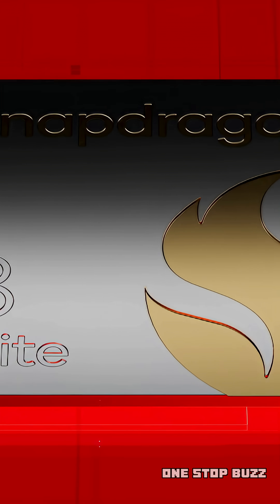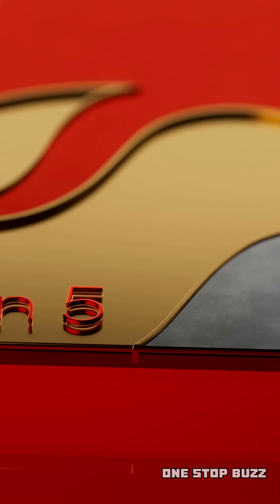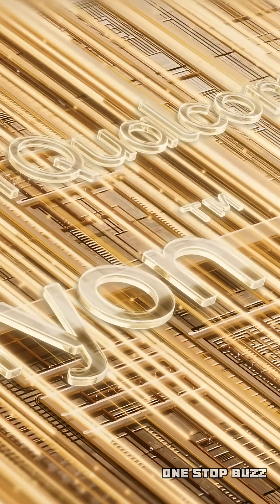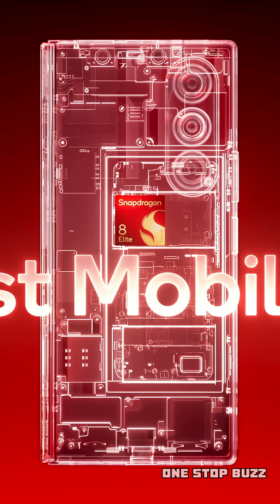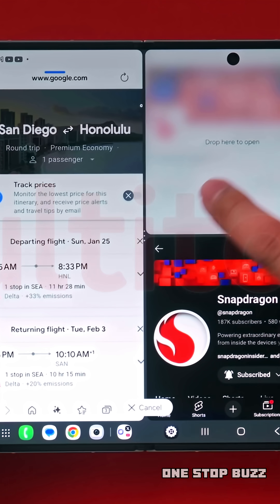And of course, it wouldn't be a 2025 chip without some major AI upgrades. The Snapdragon 8 Elite Gen 5 has a much faster Hexagon NPU and an upgraded Qualcomm sensing hub, which are a fancy way of saying it has powerful built-in AI. This unlocks something called agentic AI. These AI agents can proactively learn from how you use your phone and give you personalized, situation-based recommendations, all while keeping your data safe on your device.